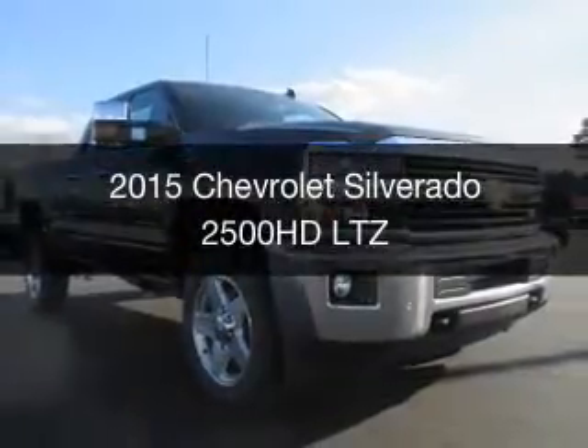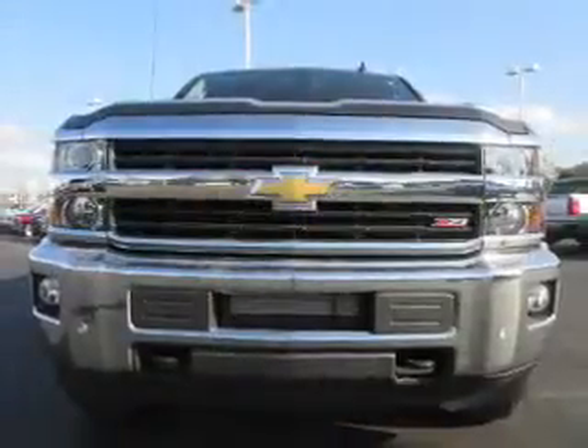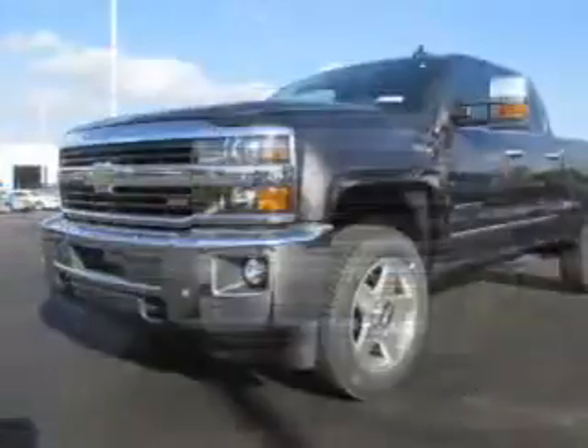This is a new 2015 Chevrolet Silverado 2500 HD. It's powered by a four-wheel drive engine and an automatic transmission.